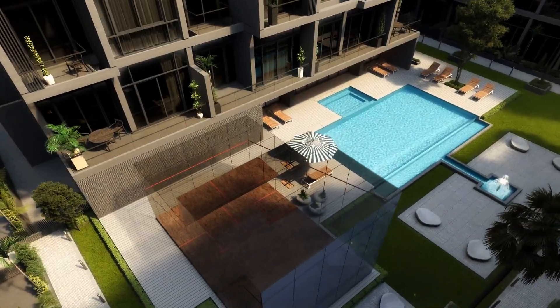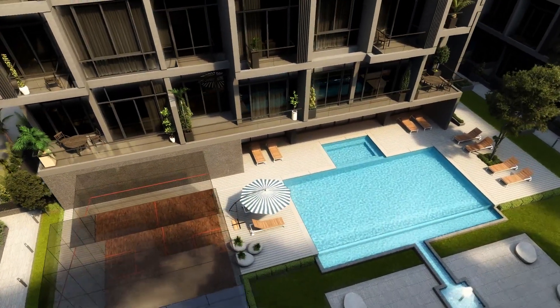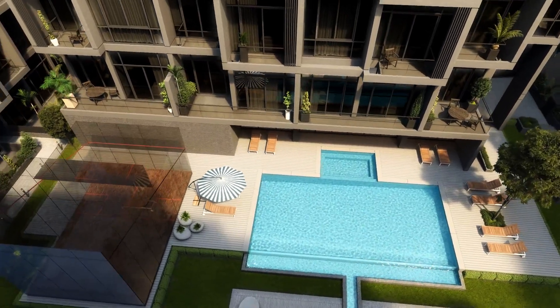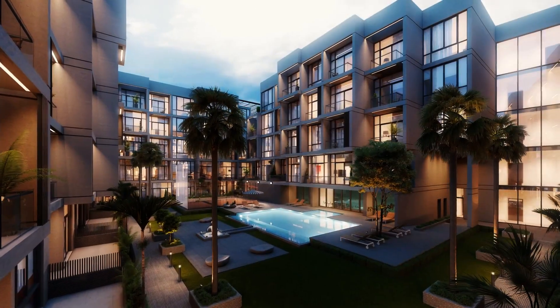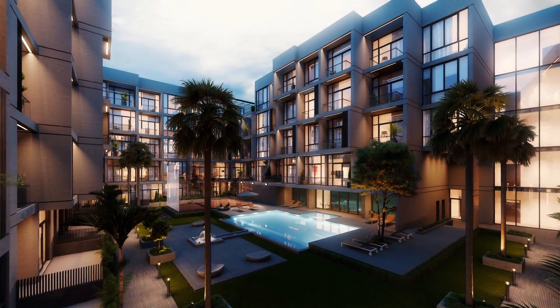We're doing it by finding out the missing elements in residential buildings and then integrating them within all of our projects — thinking about what kind of apartment a tenant would like to live in, what kind of returns an investor would like to see, and what kind of apartment an end user would like to buy and live in.